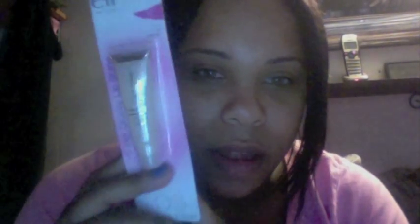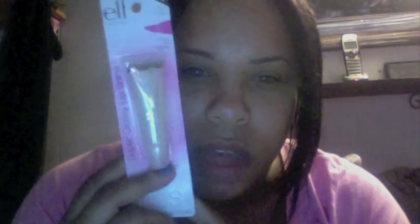The next thing is the ELF Super Glossy Lip Shine in clear. Believe it or not, out of my whole makeup collection I do not have a clear lip gloss. When I was younger I used to wear them all the time, but I really don't have one in my collection. So I figured I could try the ELF one, and if I don't really like it I'll move on to other ones. This was a dollar.